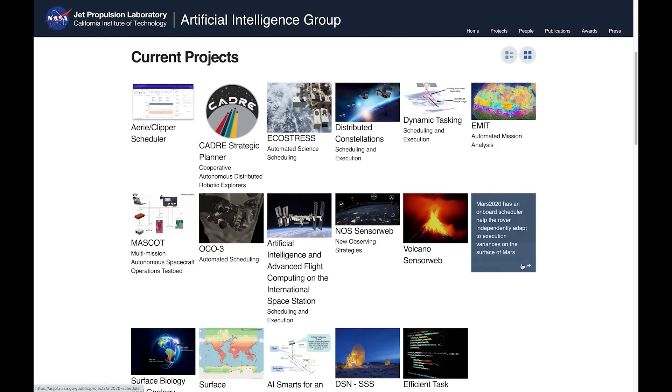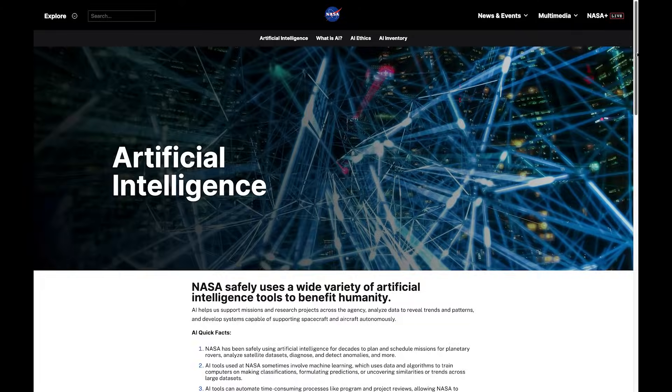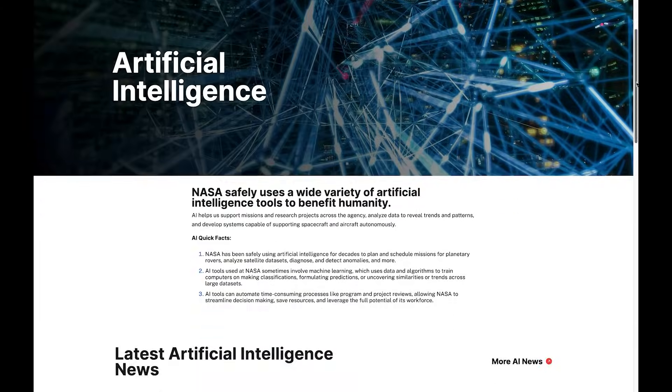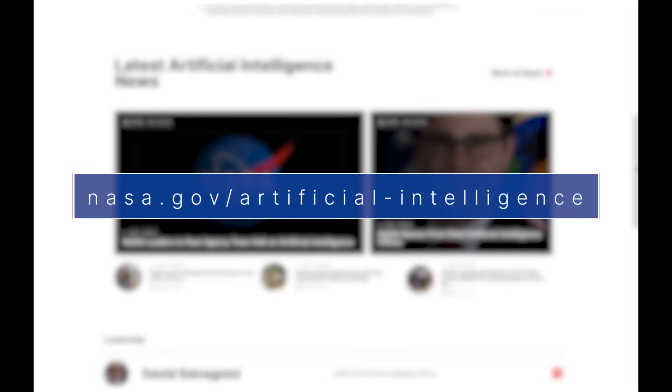On May 22nd, agency leaders hosted an artificial intelligence, or AI, town hall at our headquarters in Washington. The event provided an opportunity to discuss how NASA is using and developing a variety of AI tools to advance missions and research. Learn more about artificial intelligence at the agency at nasa.gov/artificial-intelligence.